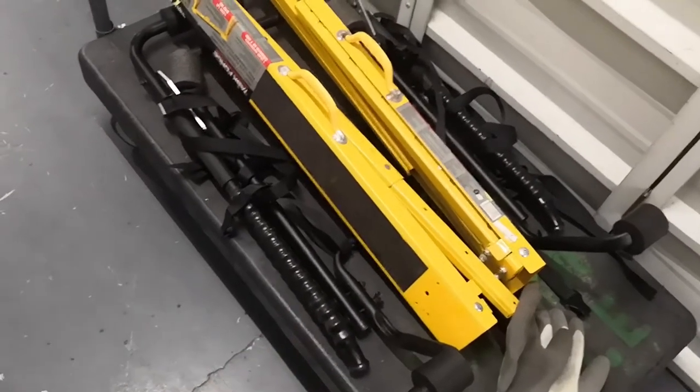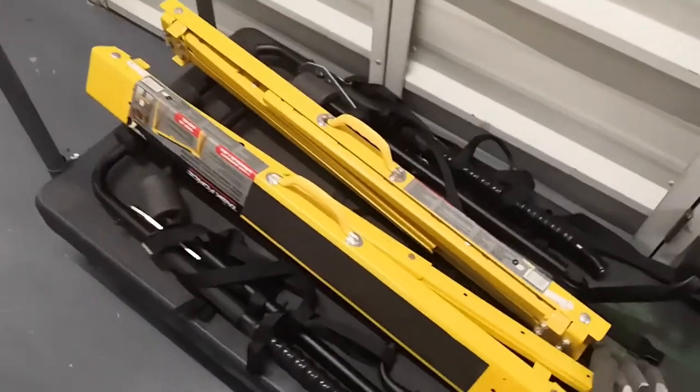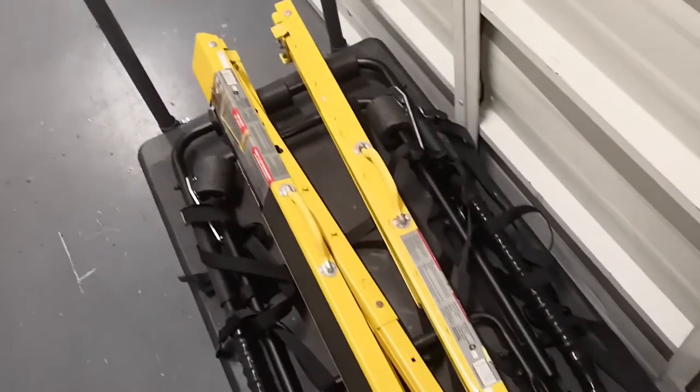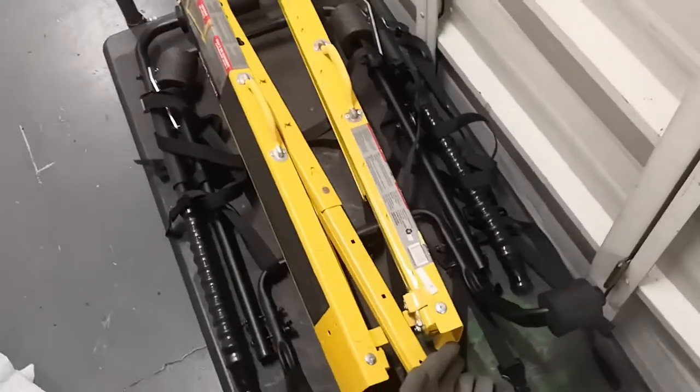We got a car bike rack — gotta look that up, maybe another $40 or $50. And a set of Task Force heavy-duty saw horses — one pair. Gotta look those up, but hopefully another $40 to $50 for the pair.